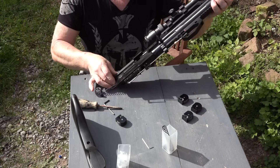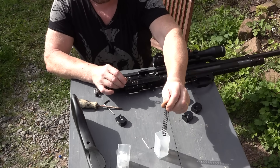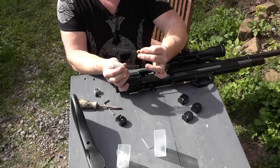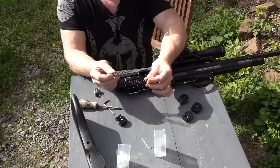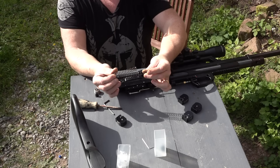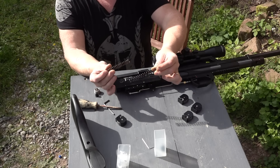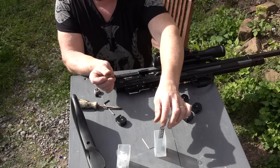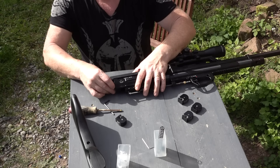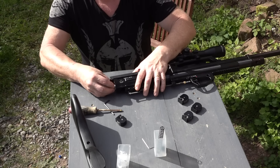Und da ist dann auch schon meine Hammerfeder. Jetzt sieht man hier auch schon im Vergleich: Das ist also die Export-Hammerfeder und das ist die deutsche Hammerfeder. Wie man klar erkennen kann, die Exportfeder ist wesentlich dicker und auch ein Stück länger. Ich könnte die jetzt einfach rein und das wieder zuschrauben und dann hätte ich die Exportfeder drin. Aber das mache ich natürlich nicht, denn dazu bräuchte ich eine Genehmigung. Also tue ich jetzt die Originalfeder wieder einbauen.